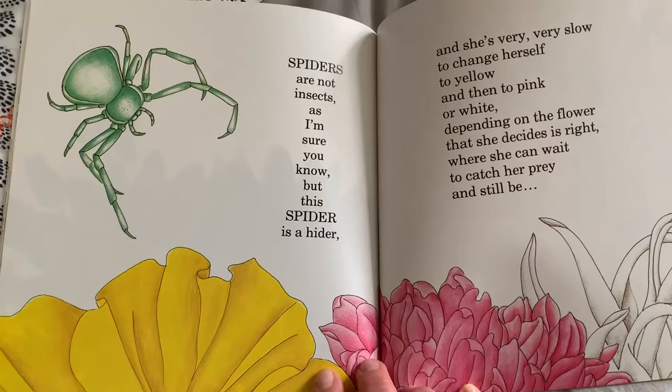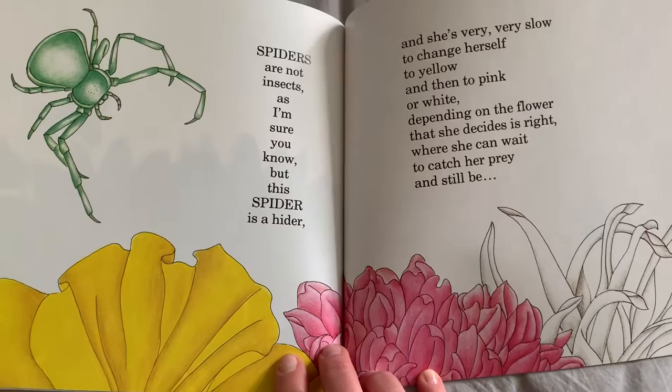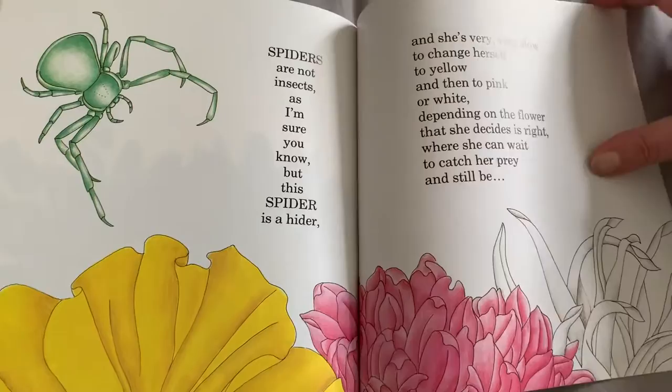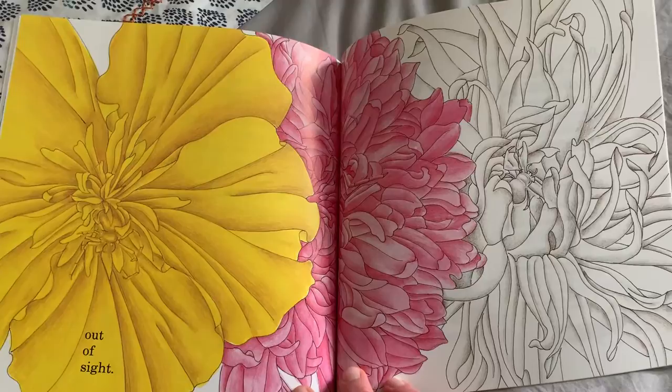Spiders are not insects, as I'm sure you know. But this spider is a hider, and she's very, very slow to change herself to yellow and then to pink or white, depending on the flower she decides is right, where she can wait to catch her prey and still be out of sight. Where did the spider go? Can you find it?